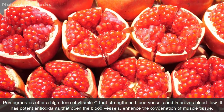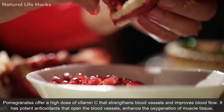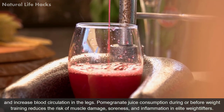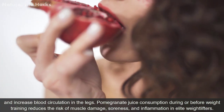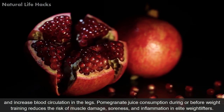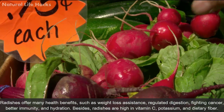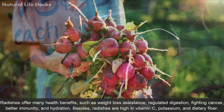Pomegranates offer a high dose of vitamin C that strengthens blood vessels and improves blood flow. They have potent antioxidants that open the blood vessels, enhance the oxygenation of muscle tissue, and increase blood circulation in the legs. Pomegranate juice consumption during or before weight training reduces the risk of muscle damage, soreness, and inflammation in elite weight lifters. Pomegranates also prevent arteries from becoming stiff and thick.